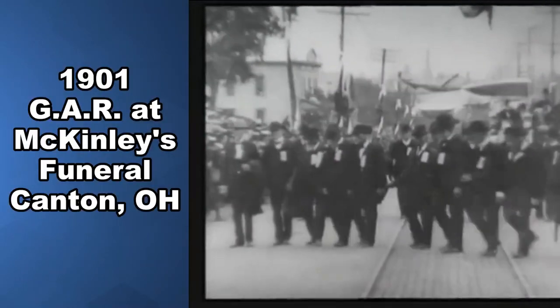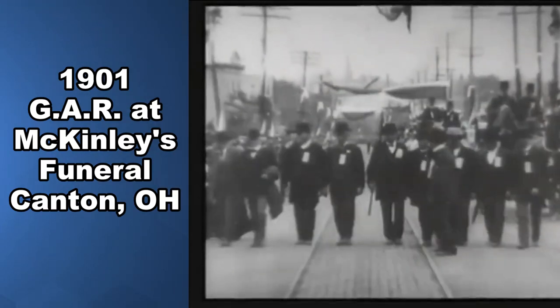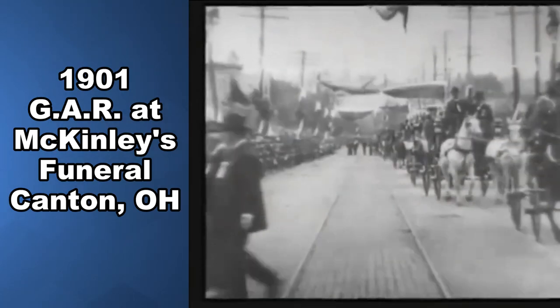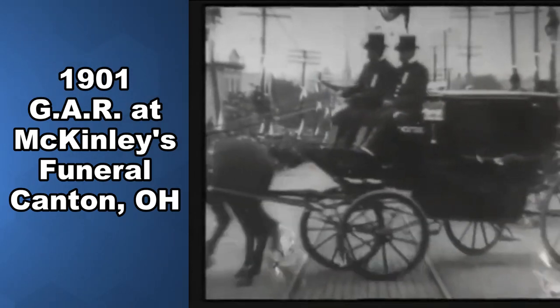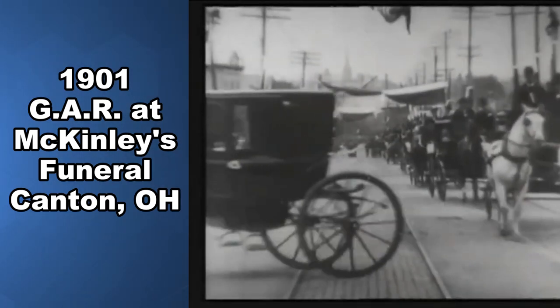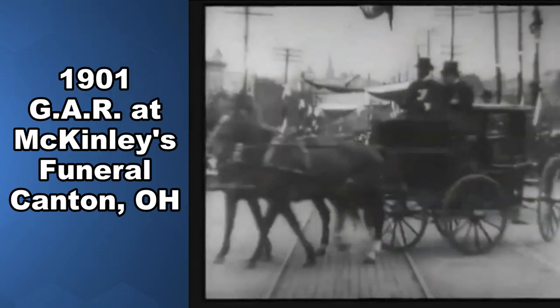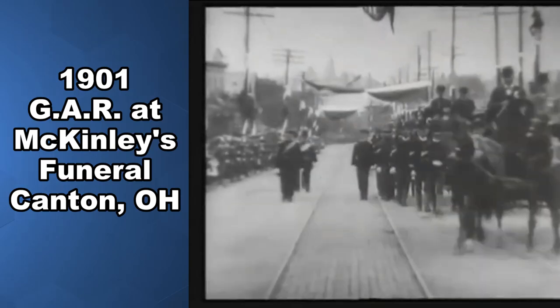Today we're going to delve into the GAR, which is a fraternal organization that was founded by veterans of the Civil War of the Union Army. The GAR, or the Grand Army of the Republic, was founded in 1866 in Springfield, Illinois, and it actually grew from just one post to hundreds of them across the country. The GAR lasted until 1956, when the last living surviving member passed away and it was dissolved. At the peak of the GAR's membership in 1890, there were more than 410,000 active members, all of which served in the Union Army.